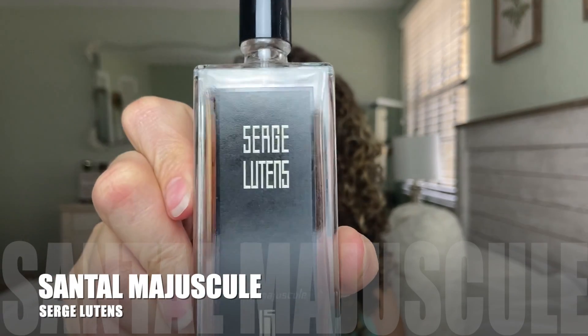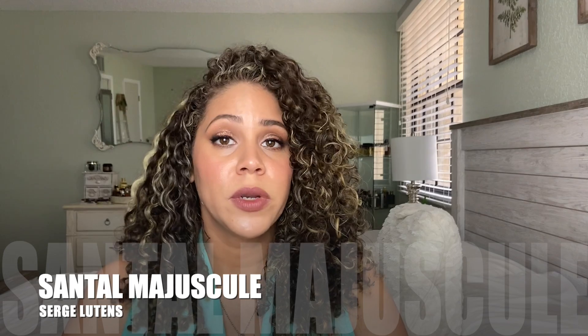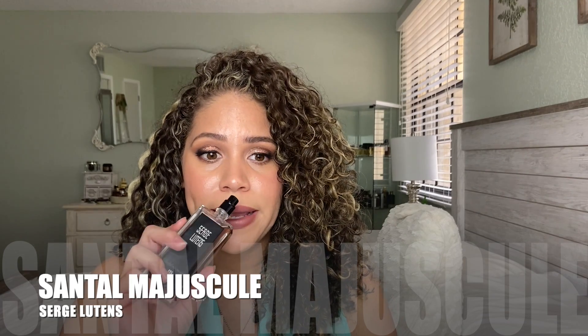Next up is Santal Majuscule. I've seen really amazing reviews for this one, so it was a blind buy. There are only three notes listed: cocoa, damask rose, and sandalwood. I get a lot of the sandalwood, but I almost get a coconut kind of vibe from it. The cocoa doesn't really scream at me, but I can see how it gives it kind of a chocolatey undertone. The rose is very prominent and the sandalwood is very prominent to me. This is also a very beautiful one.